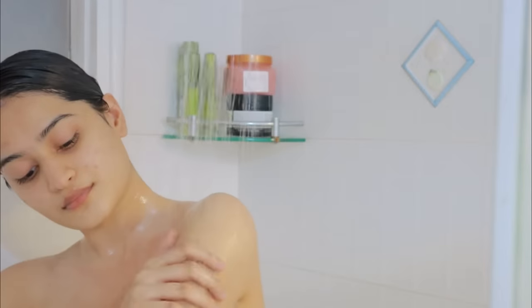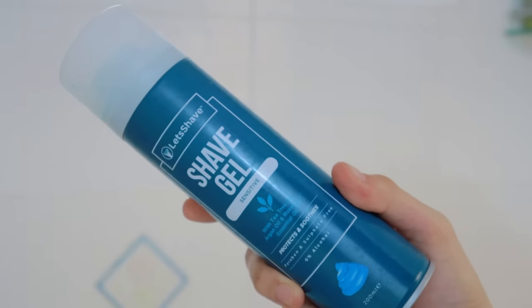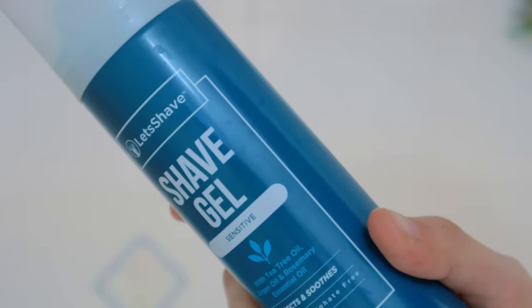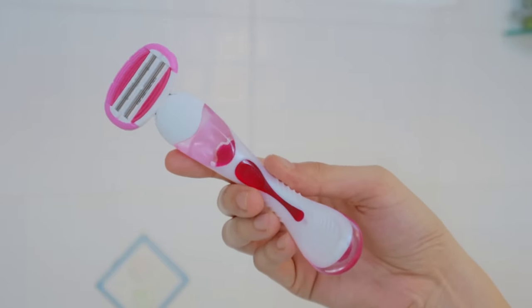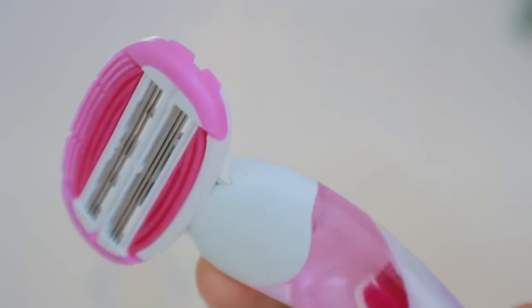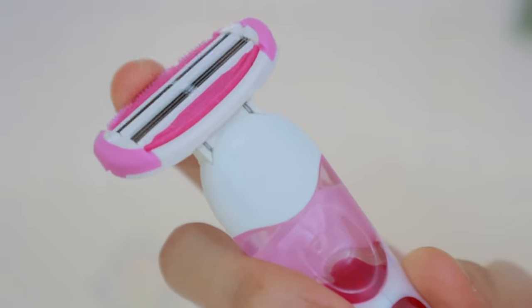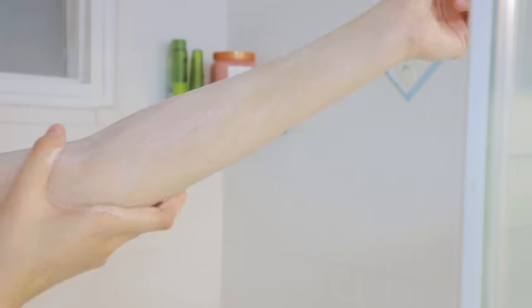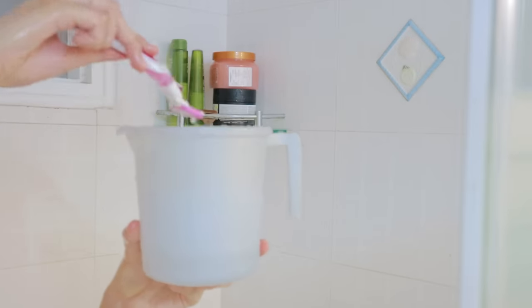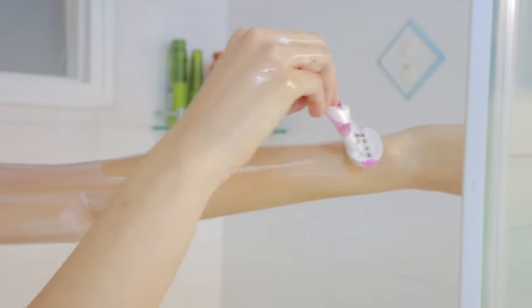For shaving I'm going to be using this Let's Shave shaving kit, which comes with a shaving gel, a razor, and some extra cartridges. I love this razor because it gives me such a close shave and it also has a bendable head. Currently I've been loving this shaving gel and shaving gels in general.